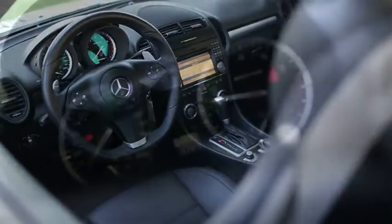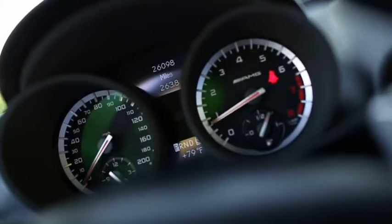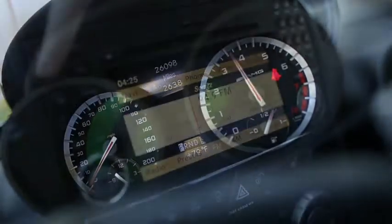Edmunds.com says that the SLK Roadster has a powerful engine, sharp paneling, stylish design, and a versatile retractable hardtop.